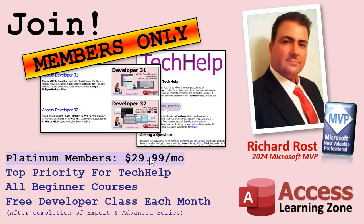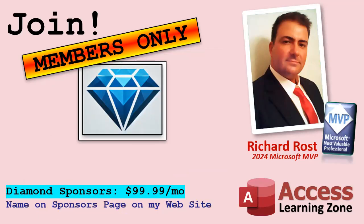This $29.99 a month by itself is worth it because the developer classes are up there. And finally, you can become a diamond sponsor if you really love the content and want to support my work, or if you want to get your name on my sponsors page on the website. You can sign up to become a diamond sponsor — if you want more information, just contact me.